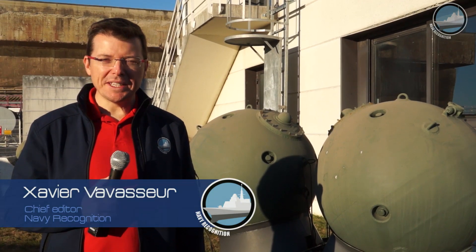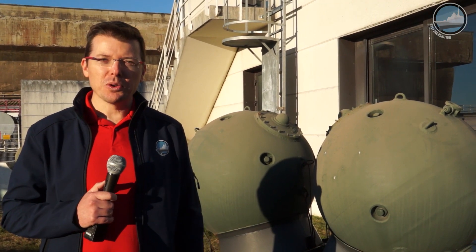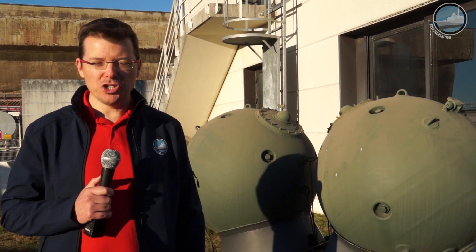Day 2 of the Euronaval 2018 press trip. This morning we're at Brest Naval Base in Brittany. We're learning more about the EOD diving team's missions and equipment of the French Navy.